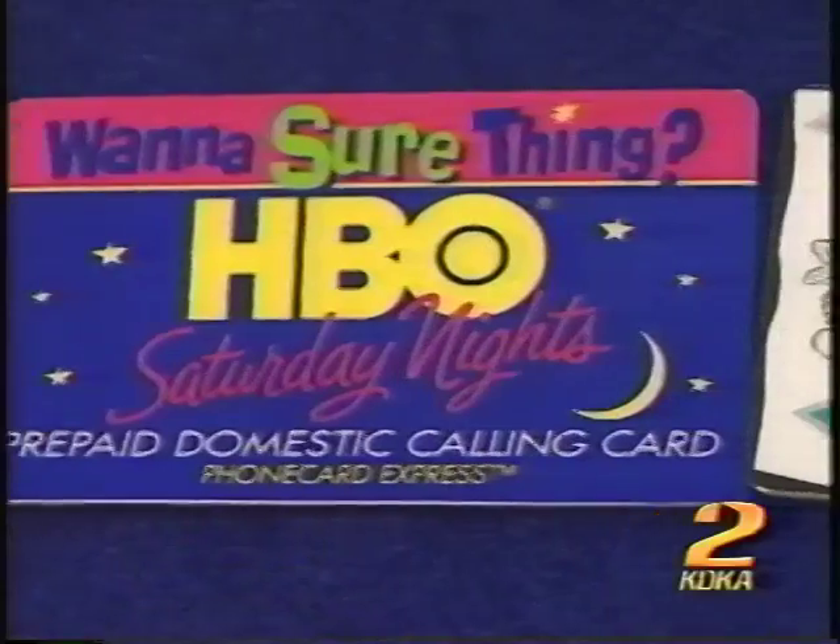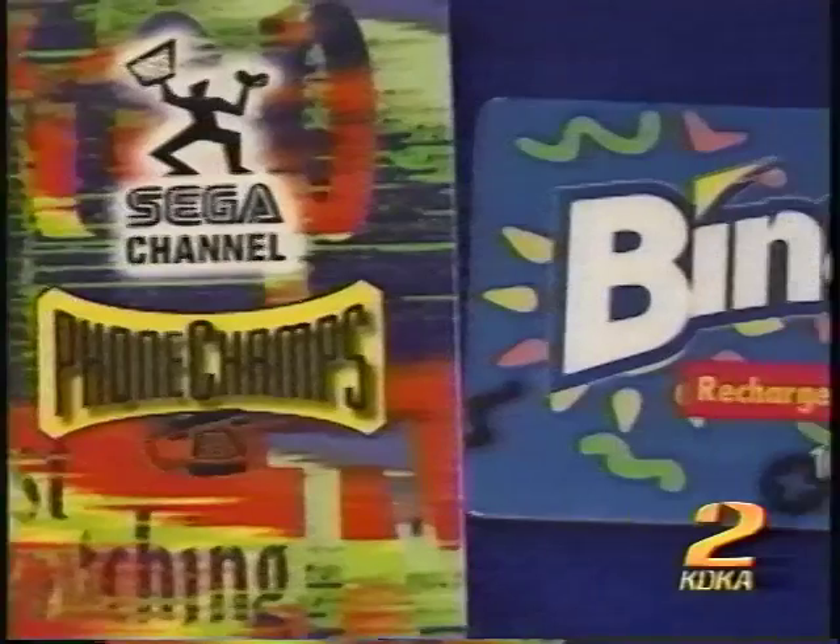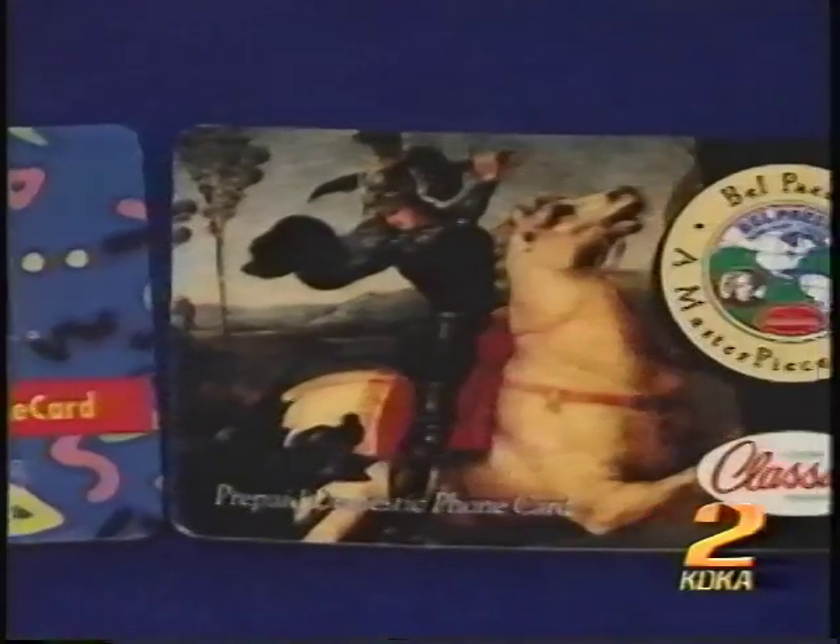Prepaid phone cards have been around for years. In fact, some marketers give them away free as promotional items, but only 1 in 20 of us use them. Consumers were concerned because they just didn't understand how they operated — they were afraid they were a scam. Fear of something new is sometimes healthy, but in this case it could cost you money. So let's learn how to use these prepaid phone cards together.